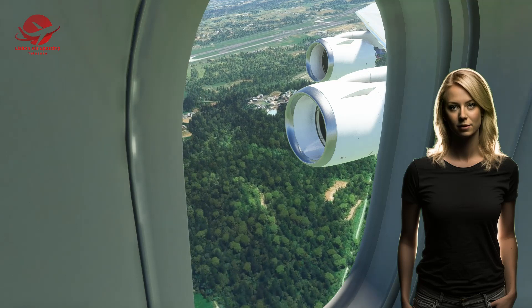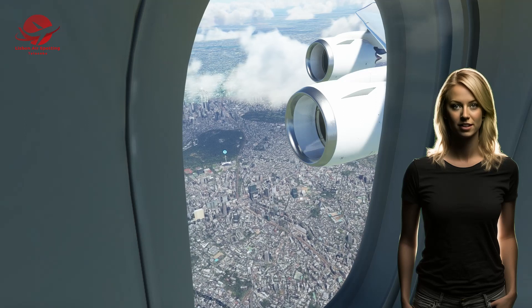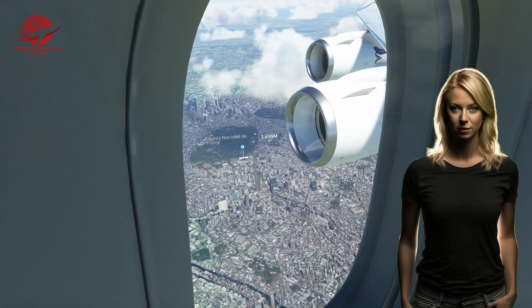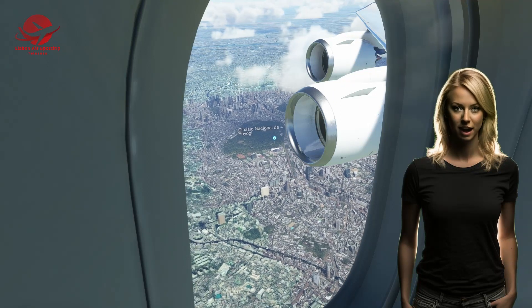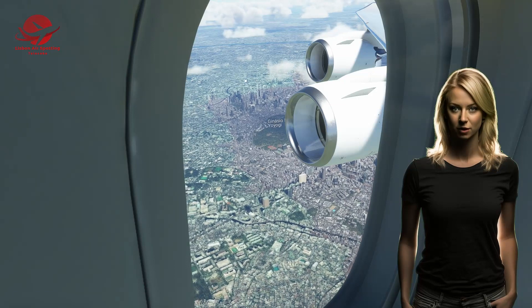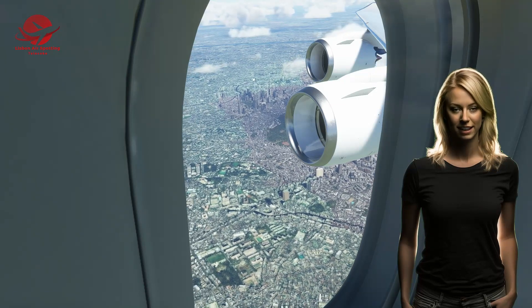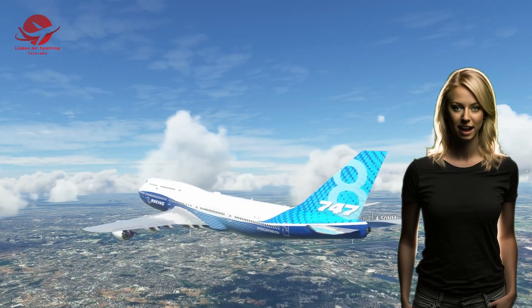The Boeing 747 quickly became popular with airlines and passengers alike, thanks to its spacious cabin, comfortable seats, and reliable performance. It also opened up new routes and markets around the world, making international travel more accessible and affordable. It also played an important role in humanitarian missions, such as airlifting refugees and delivering aid.